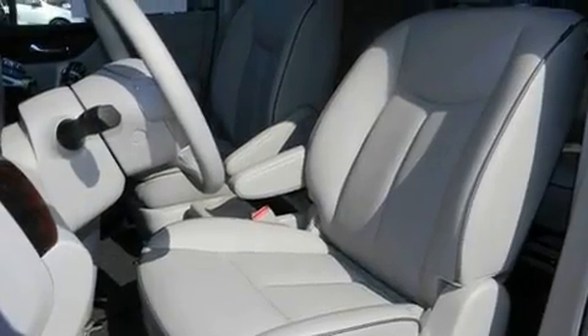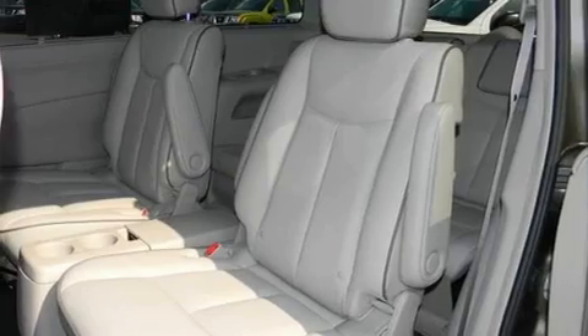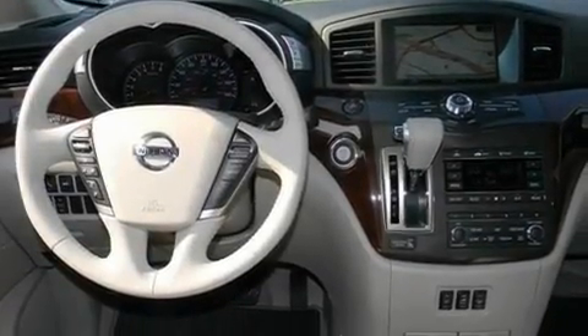Its top features include heated front seats, cruise control, steering wheel mounted controls, a DVD video player, a leather interior, 18-inch alloy wheels, a rear spoiler, a low-tire pressure indicator, a rear-view camera, and a navigation system.